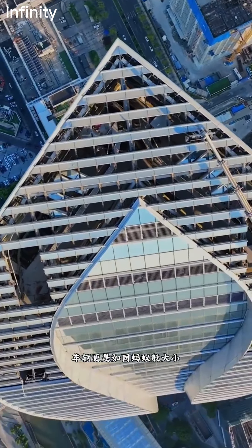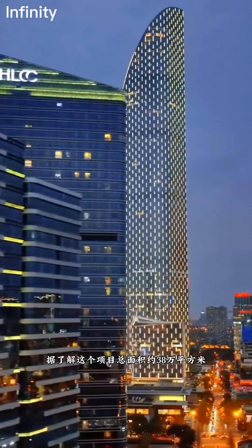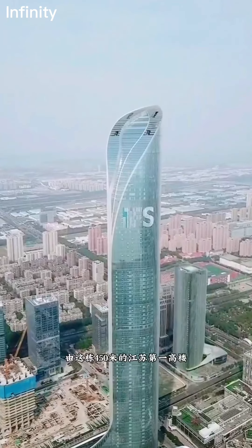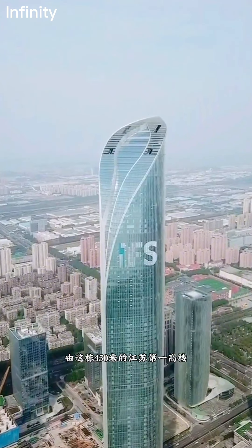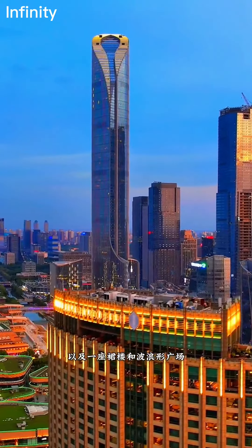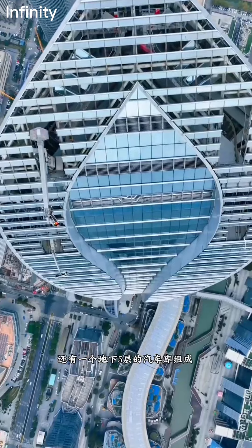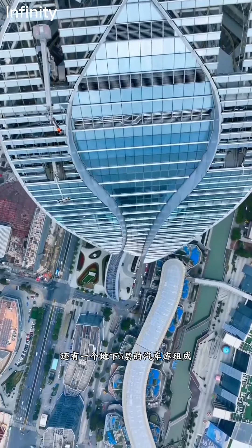This project includes the 450-meter main tower and accompanying complex, a wave-shaped plaza, and a five-level underground parking garage. The building hosts Grade A offices, boutique specialty stores, and luxurious single-story and high-end duplex hotel-style apartments, marking it as a modern and stylish architectural marvel. This iconic skyscraper has naturally become a striking feature of Suzhou's cityscape.